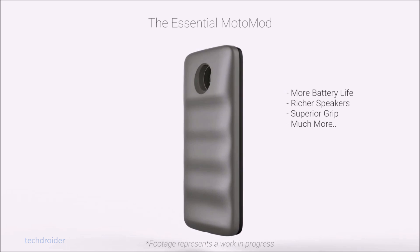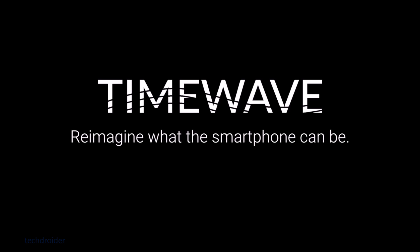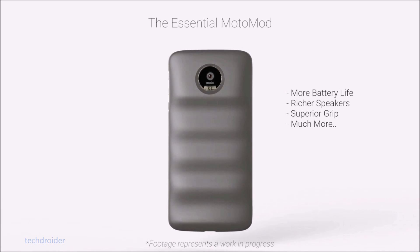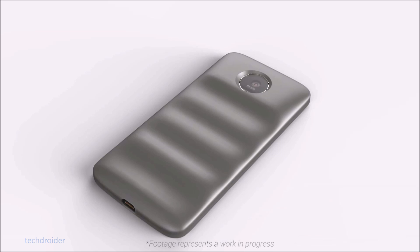A company called Esper is working on a new Moto Mod called TimeWave. This futuristic module can add additional functionalities to your Moto Z phone — pressing a button on the Moto Mod can launch meditation, a 60-second stretch timer, log that you drank water, and much more.